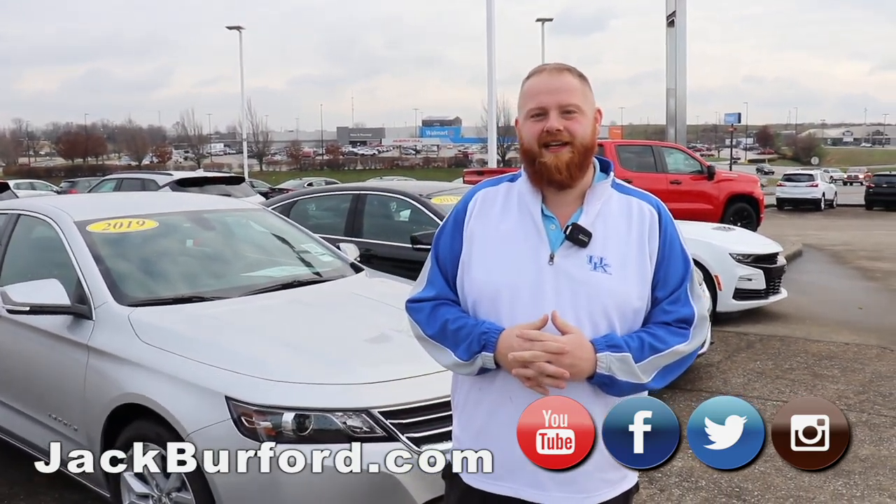Hey everybody, JJ with Jack Bray for Chevrolet. I'm going to talk to you about a special deal we've got going on.